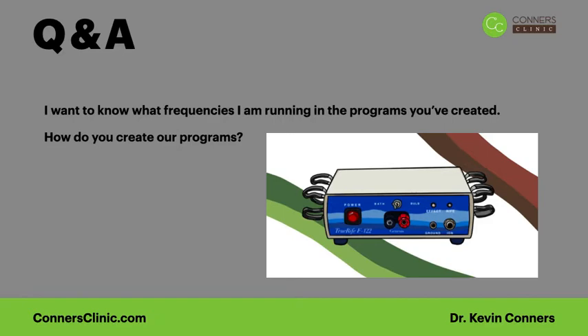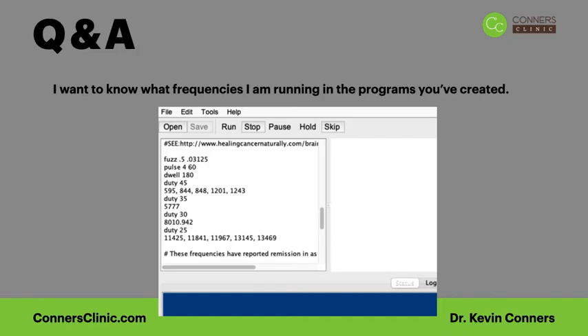Here's a screenshot of a program. You see this little box in the True RIFE program itself — it has all this fuzz, pulse, dwell, duty. After duty it says 45, and underneath those parameters are these numbers — these are the frequencies that are being run. The fuzz and pulse have to do with the background frequency, and the main therapeutic frequency is listed under that duty cycle. In this case it's multiple frequencies: 595 hertz, 844 hertz, 848 hertz, and so on.